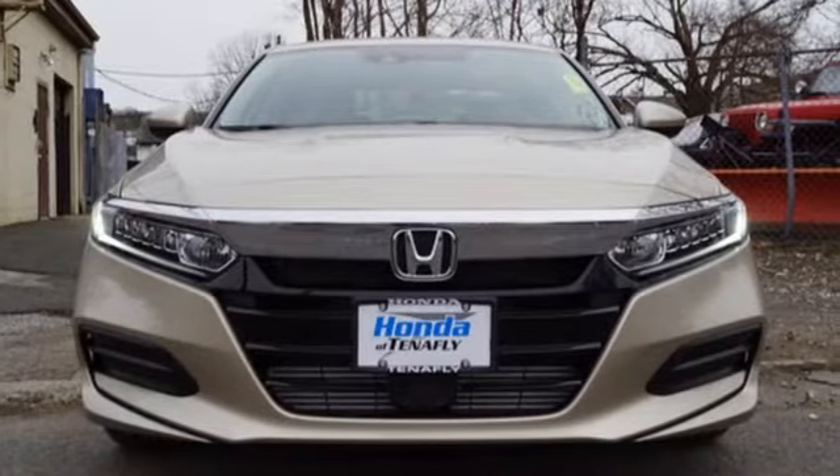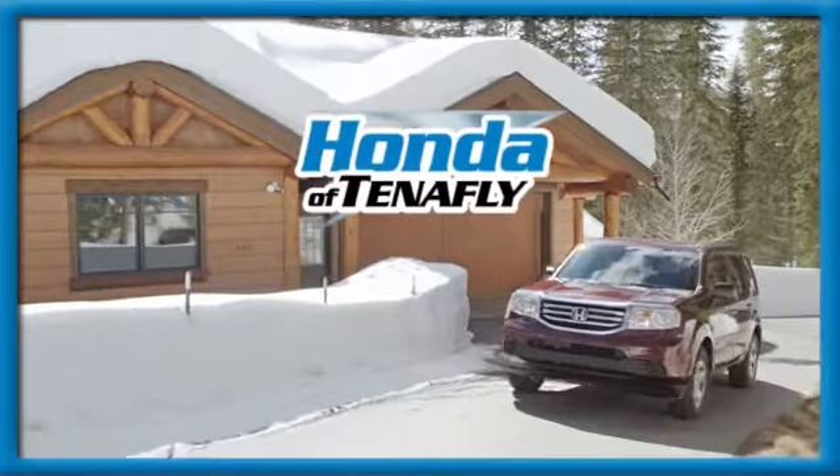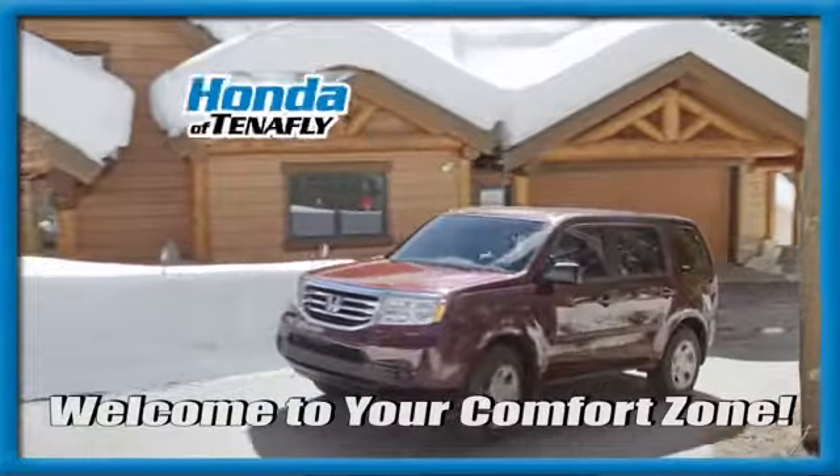You'll never know till you try. Test drive it today. Welcome to your comfort zone.